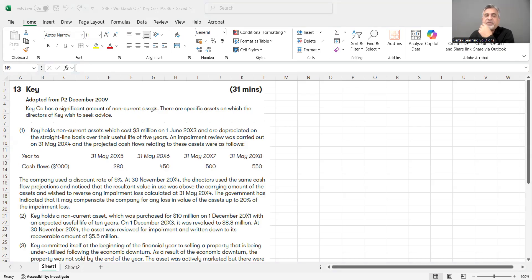Key Company has a significant amount of non-current assets. There are specific assets on which the directors of Key wish to seek advice. Number one: Key holds non-current assets which cost £3 million on 1st June 2003, and are depreciated on the straight-line basis over their useful life of five years. So £3 million divided by five gives £600,000 annual depreciation.